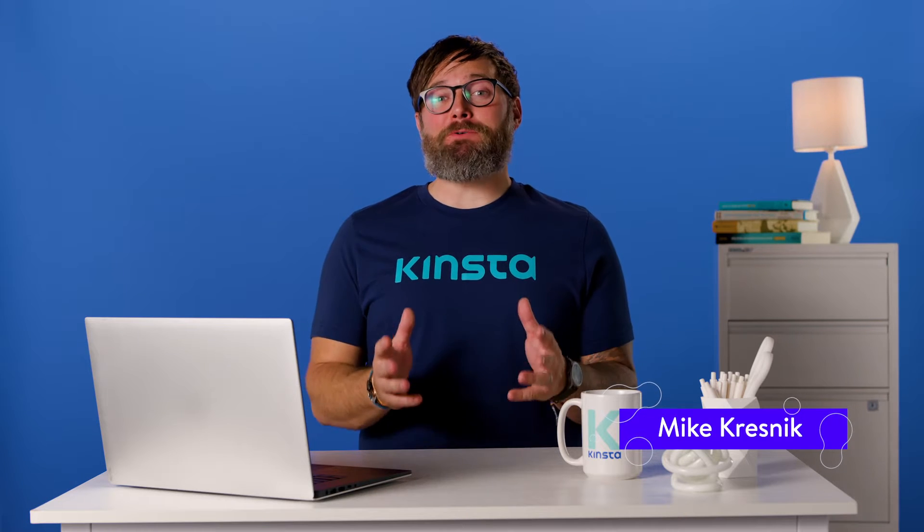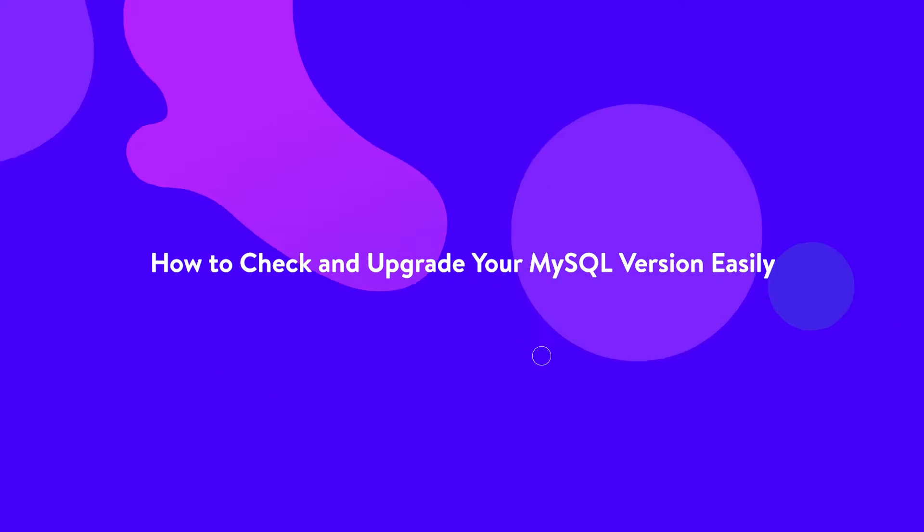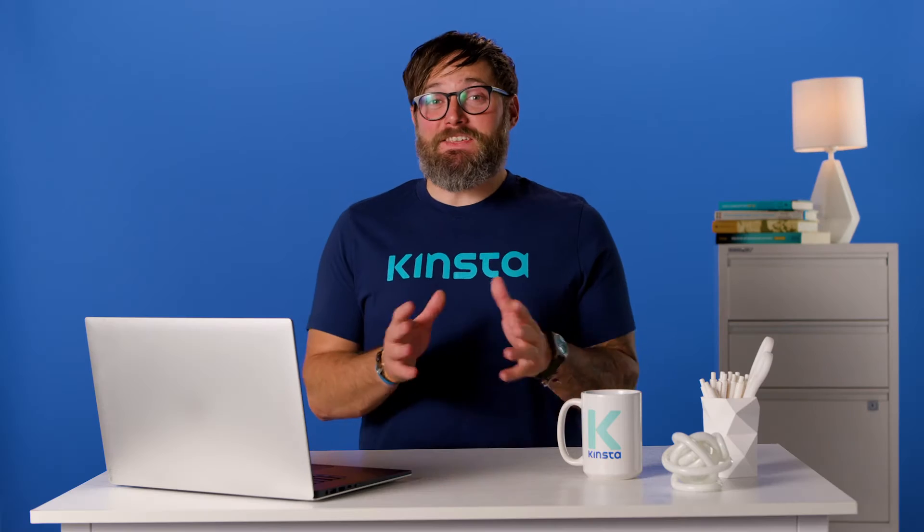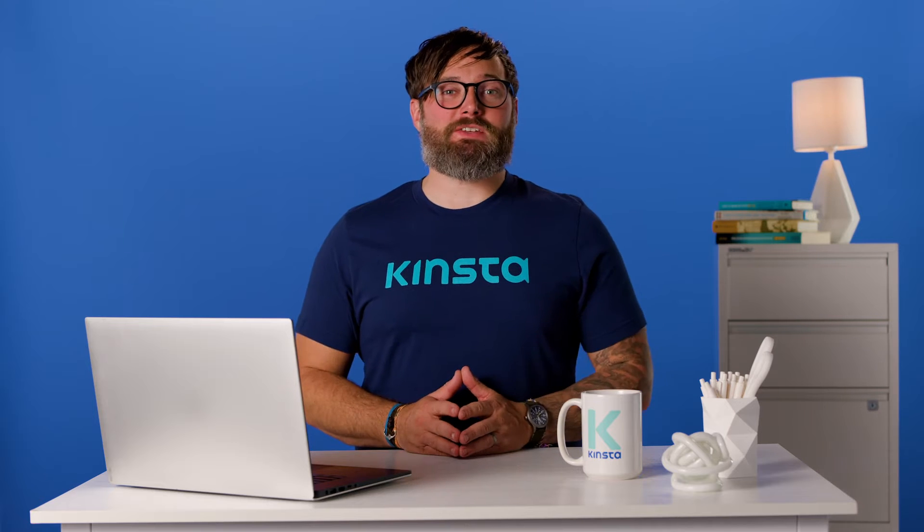Hey there, I'm Mike, and today I'm going to show you how to easily check and upgrade your MySQL. Your database more than likely runs on MySQL or its fully open source fork MariaDB. Unfortunately, not all hosts will continue to keep it up to date, so it's often up to you to check your MySQL version and keep it upgraded. Outdated software on your server is never good and can also be harmful. In this video, we'll learn how to check if your MySQL version is up to date and upgrade it if it's not.